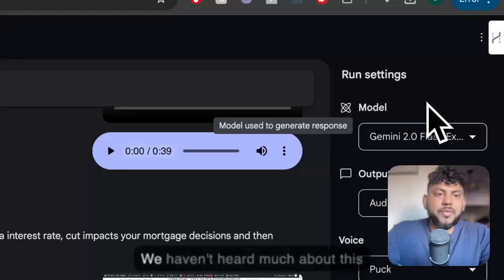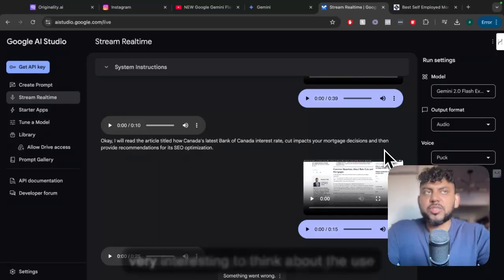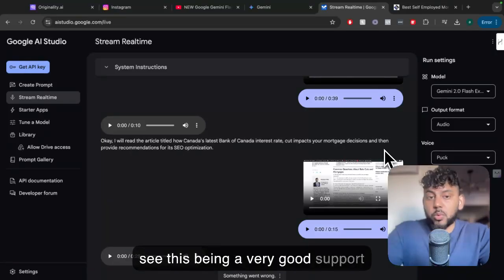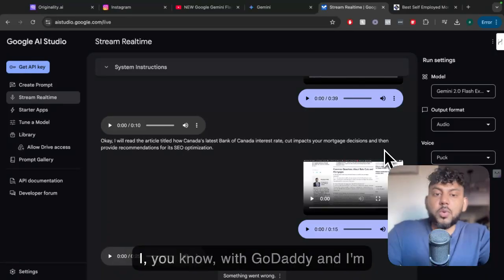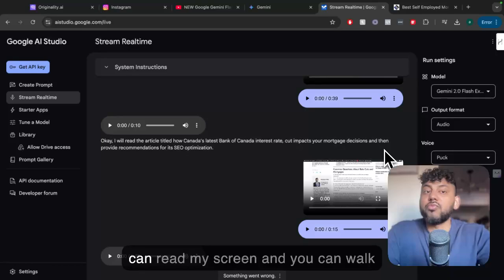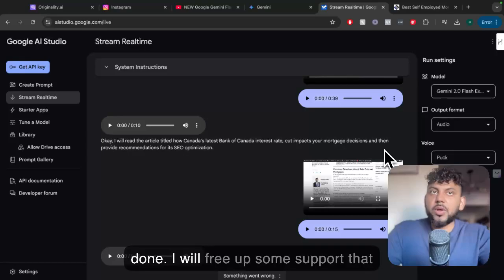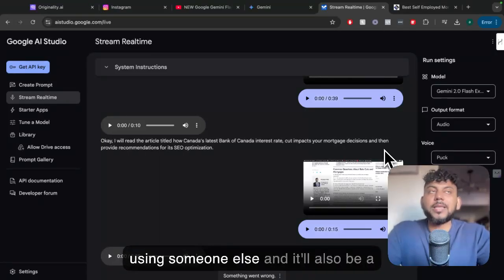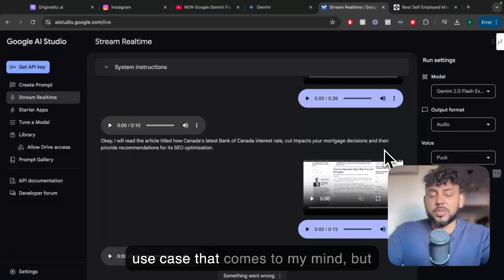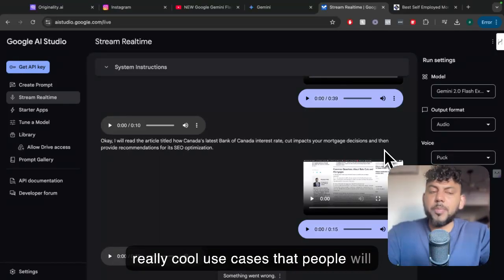I'm very, very impressed by this. We haven't heard much about this model, but I'm sure we will continue to see this being rolled out more and more. It's going to be very interesting to think about the use cases that SaaS companies will create for something like this. I could see this being a very good support tool — for example, if I'm with GoDaddy and I'm trying to update my DNS, a tool like this can be really helpful to walk me through that process because it can read my screen. That will free up support, be more cost-effective, and provide a better customer experience since users can get information much quicker.